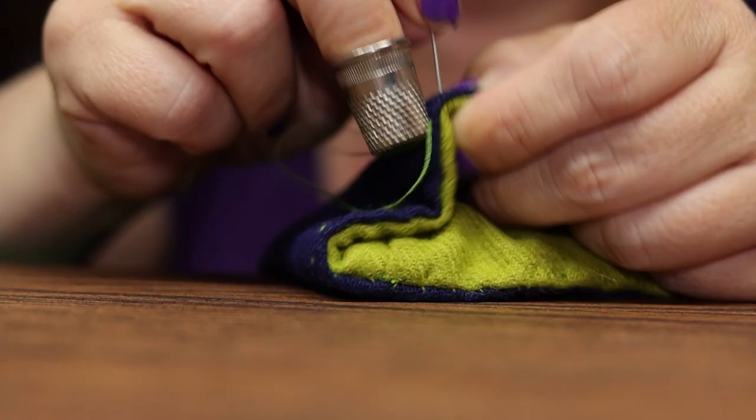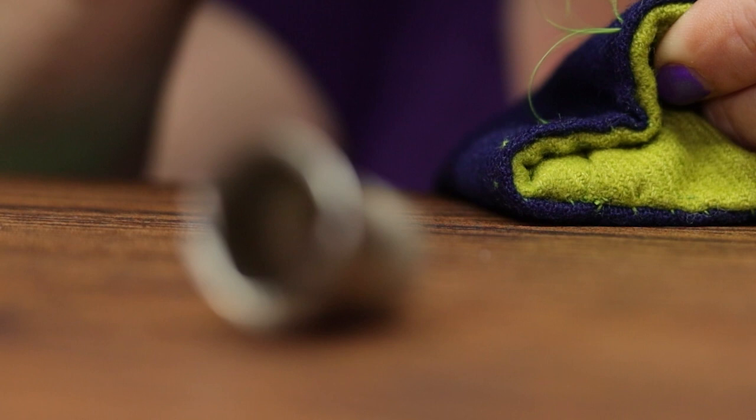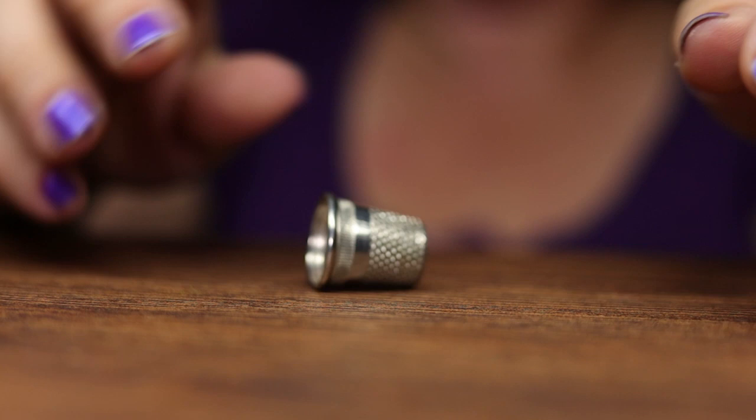I feel like I heard that a million times when I was learning to use a thimble. Talk about frustrating. If it's so hard, do you have to wear one? I think you should — but you don't have to do anything you don't want to do. There are plenty of accomplished sewists that choose not to use a thimble. But there are so many benefits.